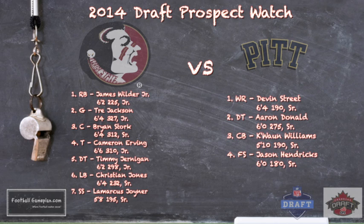Here are some 2014 draft prospects to keep an eye on for both teams. For Florida State: James Wilder Jr. is one of my favorite running backs in the country. Along the offensive line, they're very talented — Trey Jackson, Brian Stork, and Cameron Irving, who I think is going to have a breakout season. On defense, keep an eye on Timmy Jernigan, Christian Jones, and LaMarcus Jordan, who is the best safety in the country — an impactful player in the running game and also in coverage.